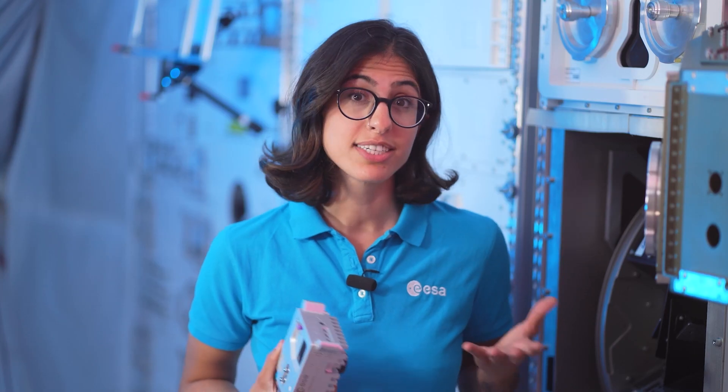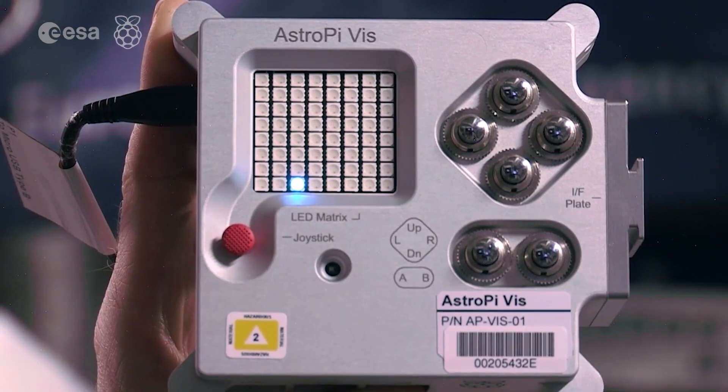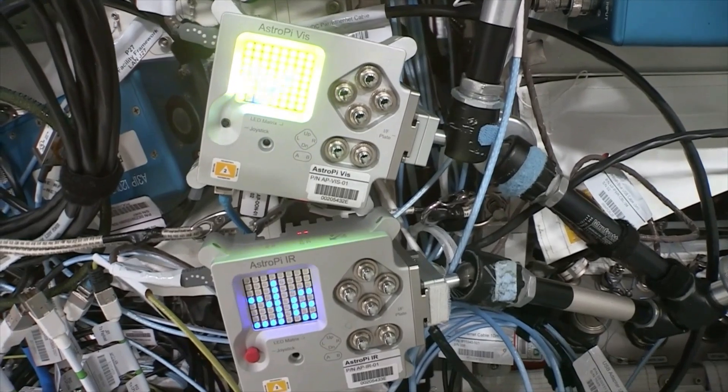How does it work? Teams or individuals write a simple program to display a message and a humidity reading on an AstroPi computer. The astronauts on board will see these messages as they go about their daily tasks on the space station. No special hardware or prior coding skills are needed, and all participants who follow the challenge rules are guaranteed to have their programs run in space.